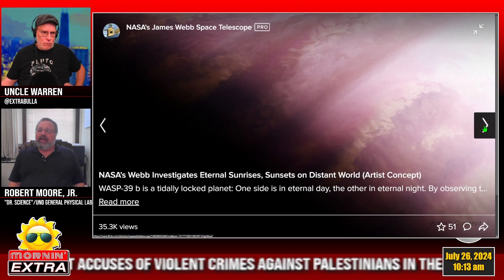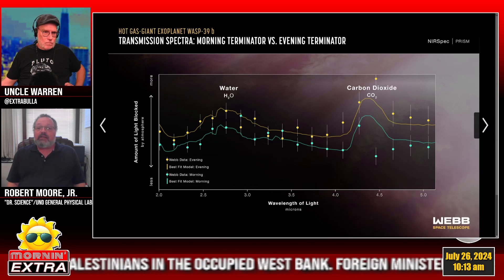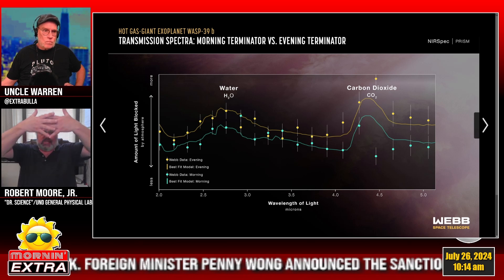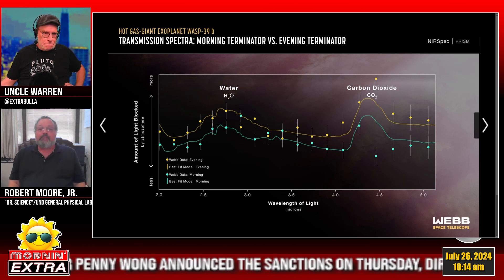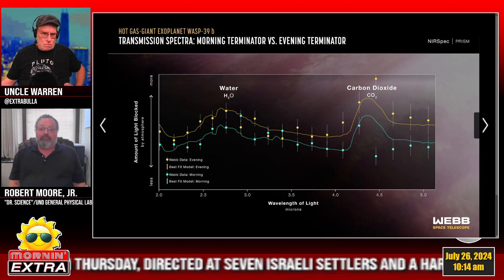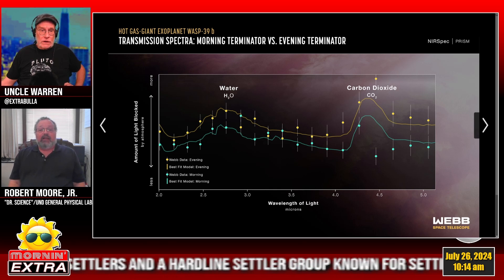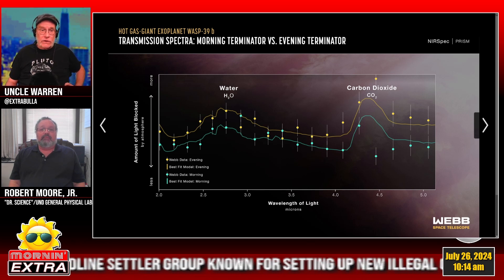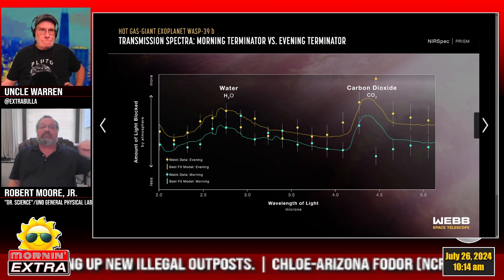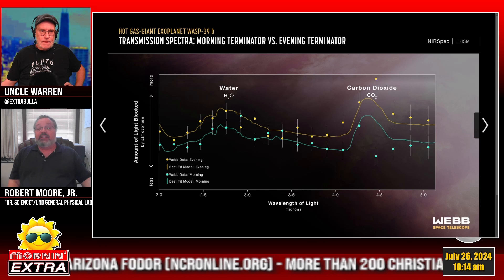This is WASP-39b — an artist's concept of an exoplanet. And this is a sample spectrum that James Webb obtained. Because this graph is flipped compared to the others, you've got absorption lines — one indicating water and another indicating carbon dioxide. This is from an exoplanet, a planet around another star. Water and carbon dioxide are not definitive proof of life, but they are telltale signs that life could be possible, and they suggest the conditions may be right.